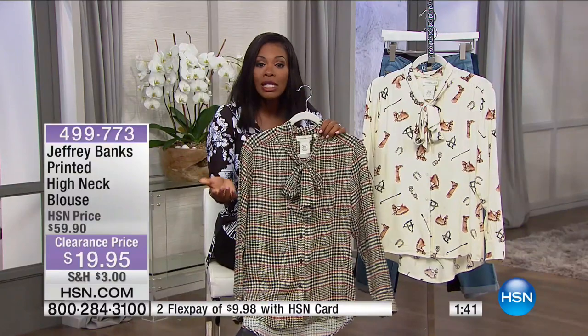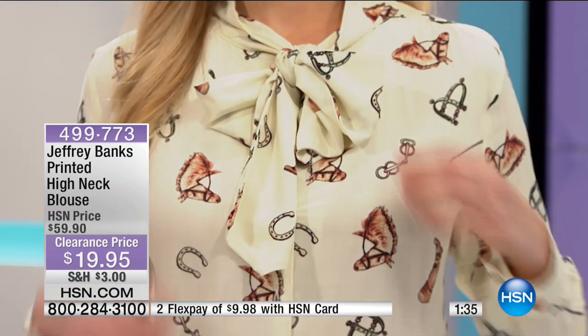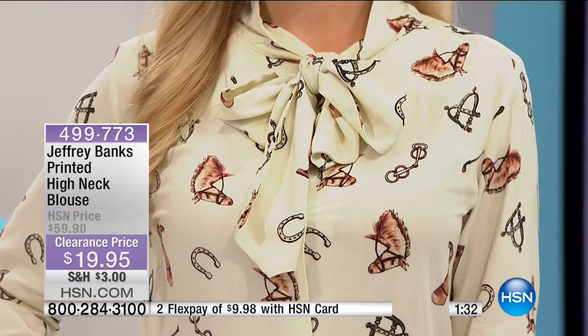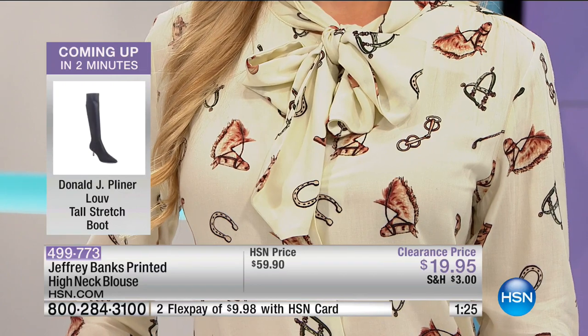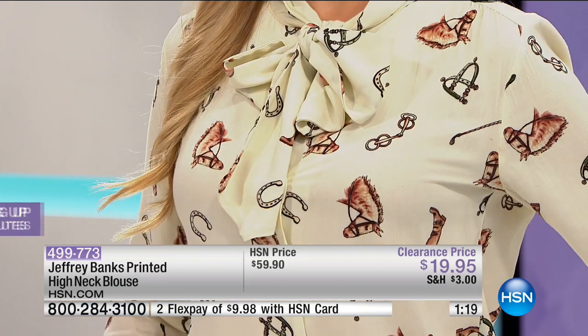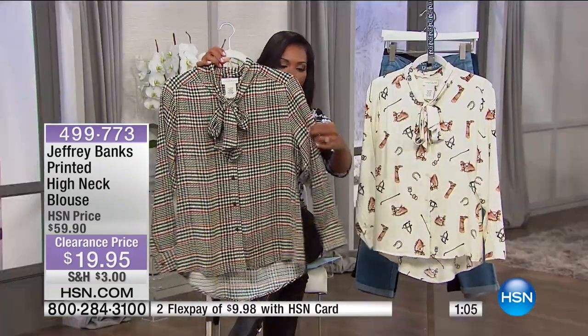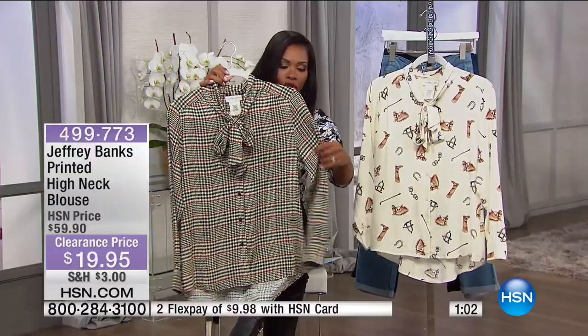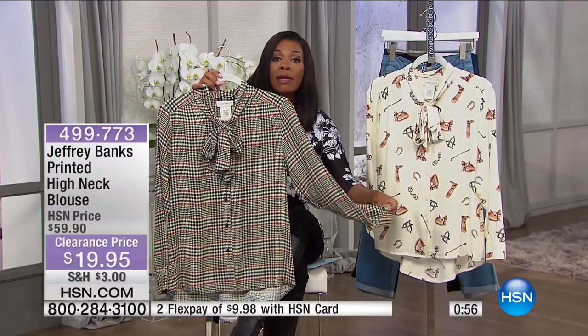This blouse is more of a feminine cut — a lot of blouses lately are a traditional men's cut, very straight, stiff at the collar. Jeffrey's is all feminine: the bow tie along the front, full buttons all the way down, a little bit of give in the arm, and a button detail at the cuff. It's not the French cuff style. You even have pleating detail along the back that gives you a little more flow — you don't have to buy a size bigger to fit your curves.